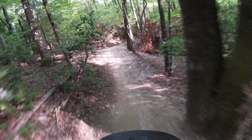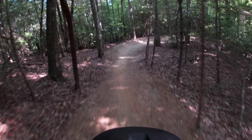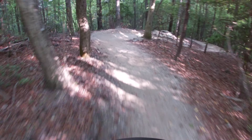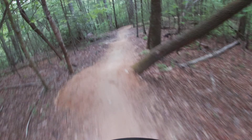Everything is nice and tame, as you can see — nice big rollers, nice wide trail. Kicker off this tree right here.